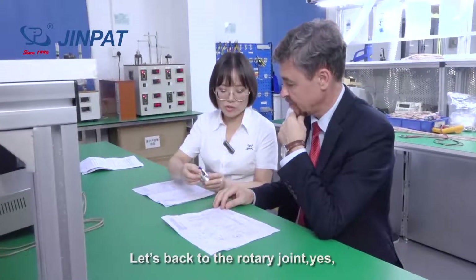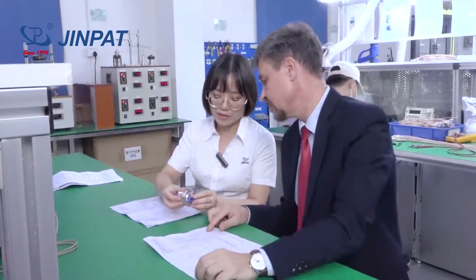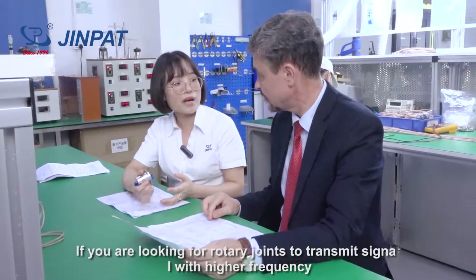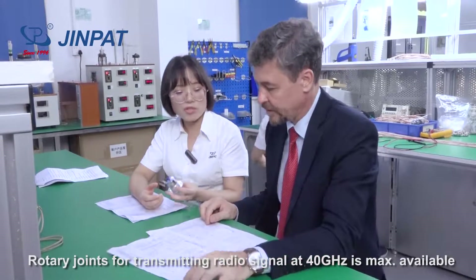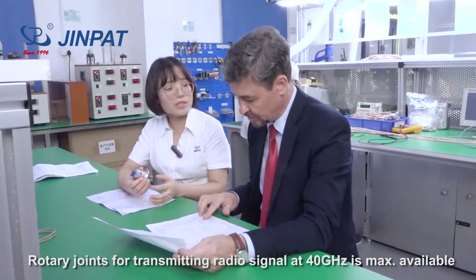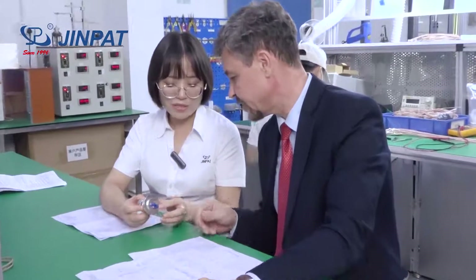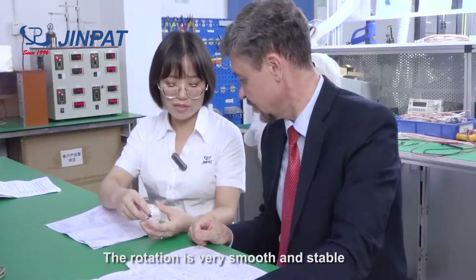Let's get back to the rotary joint. This model is suitable to transmit signal at 4.5 GHz. If you are looking for a rotary joint to transmit higher frequency signals, you can check our other products. The rotary joint to transmit radio signal at 14 GHz is the maximum available. You can see there are two channels. The rotation is very smooth and stable.